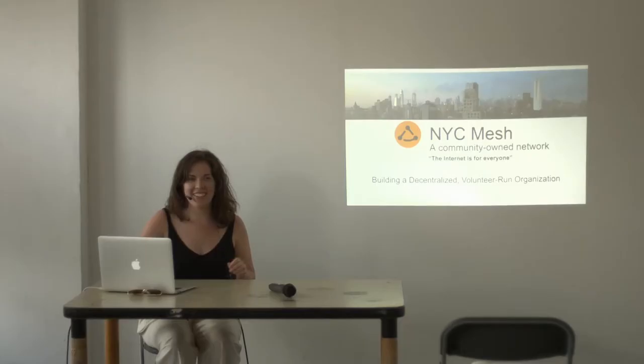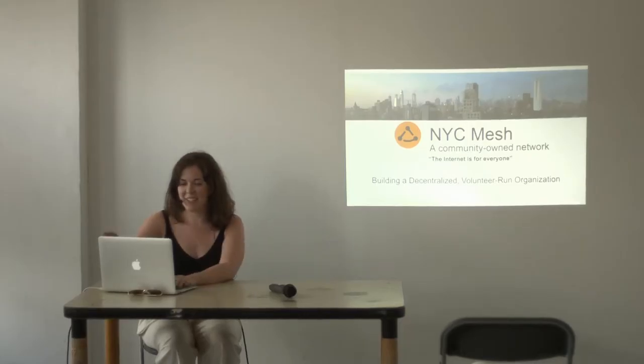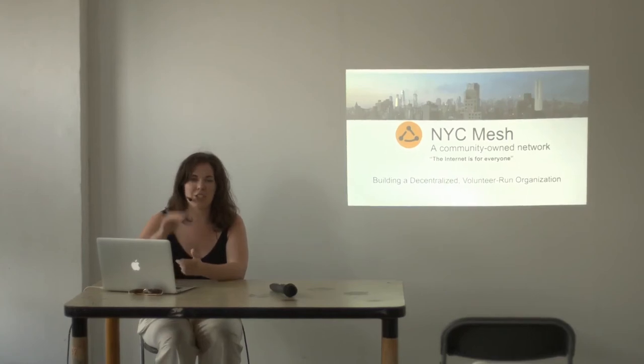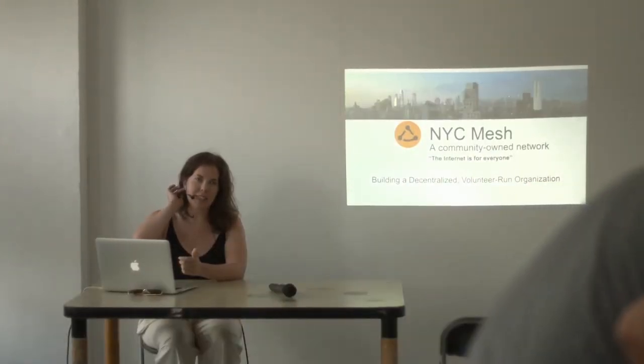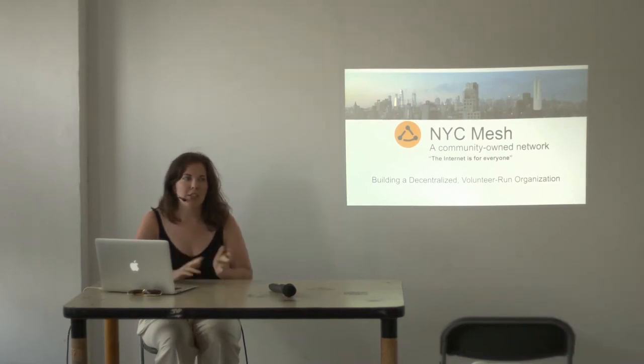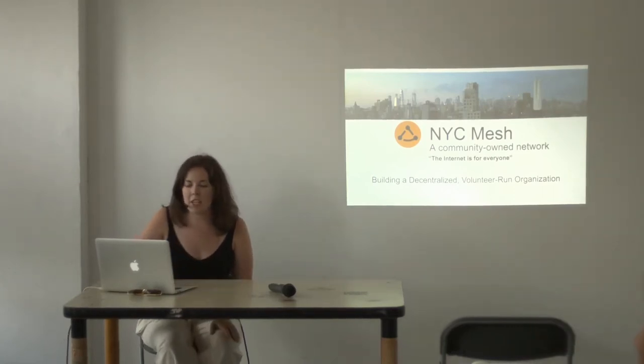I'm going to continue a little bit of Zach's presentation earlier to talk about NYC Mesh, but more from the social initiatives we've taken over the last year, especially for community engagement and volunteer involvement.